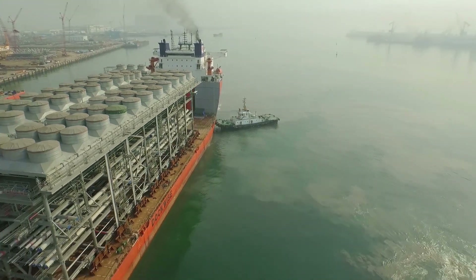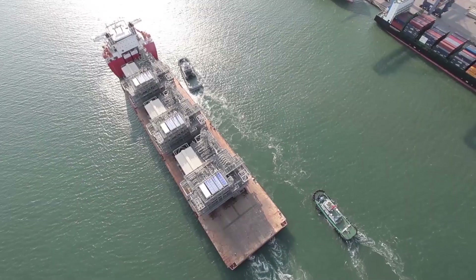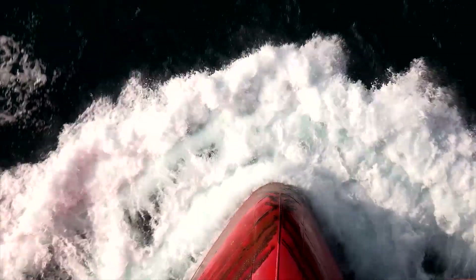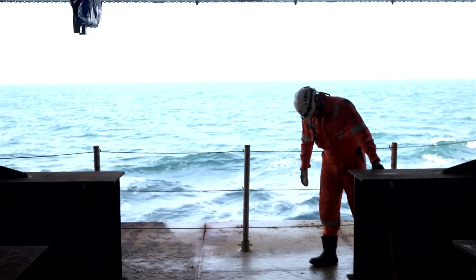At four different yards in Thailand, the Philippines and China, 230 separate modules were constructed and transported to the site over a two-year period, with the first shipment in June 2014.